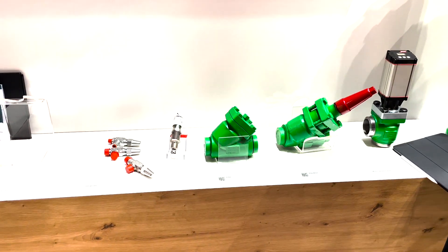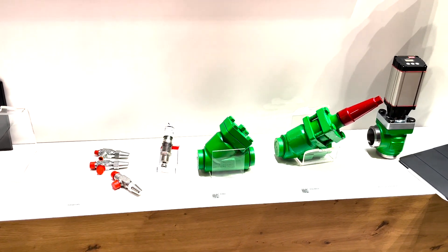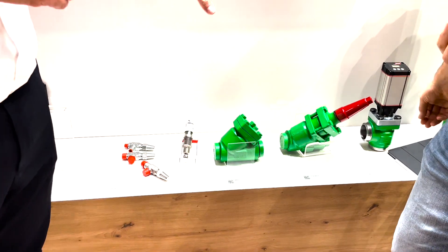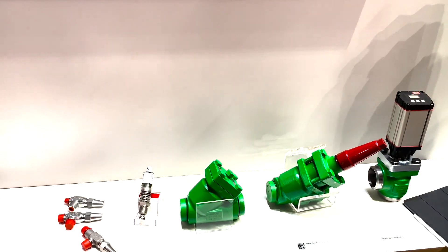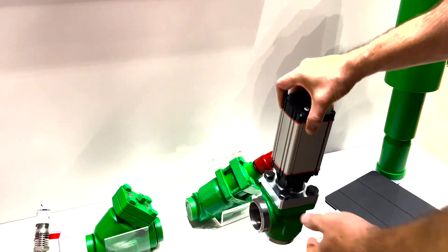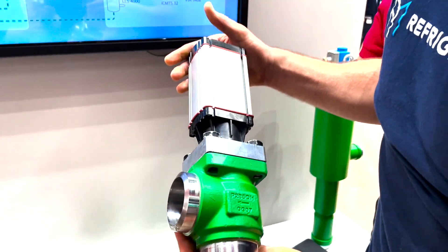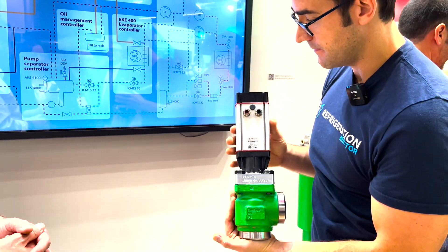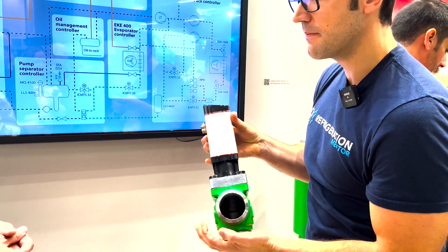To the right we have a filter, also rated for higher pressures, and it's all big stuff. Normally you have small copper lines, but here we have the big steel components — the heavy metal stuff, literally. We have some stop valves over there, and our motor control valve. As I said, it's a big one — all now suitable for higher pressures.